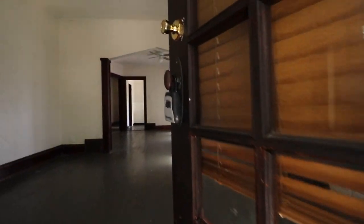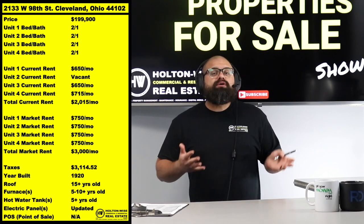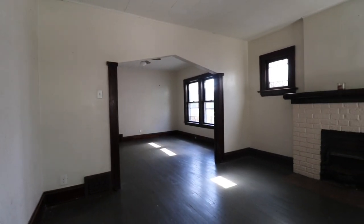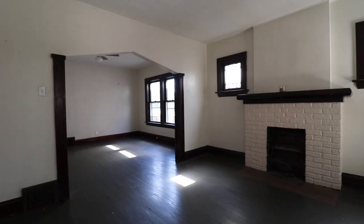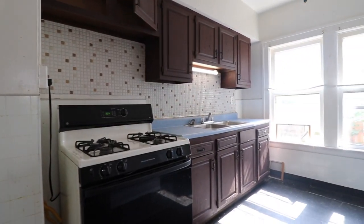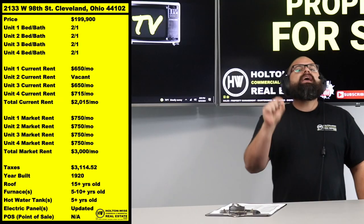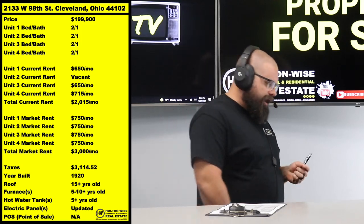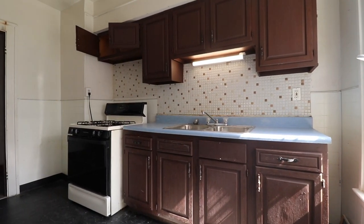Four rent checks is going to be more than three rent checks — we can all comprehend that. So why in the hell is a four-unit apartment building better than five? If four is better than three, why is five not better than four? The answer lies in the financing — the ability to finance this asset.